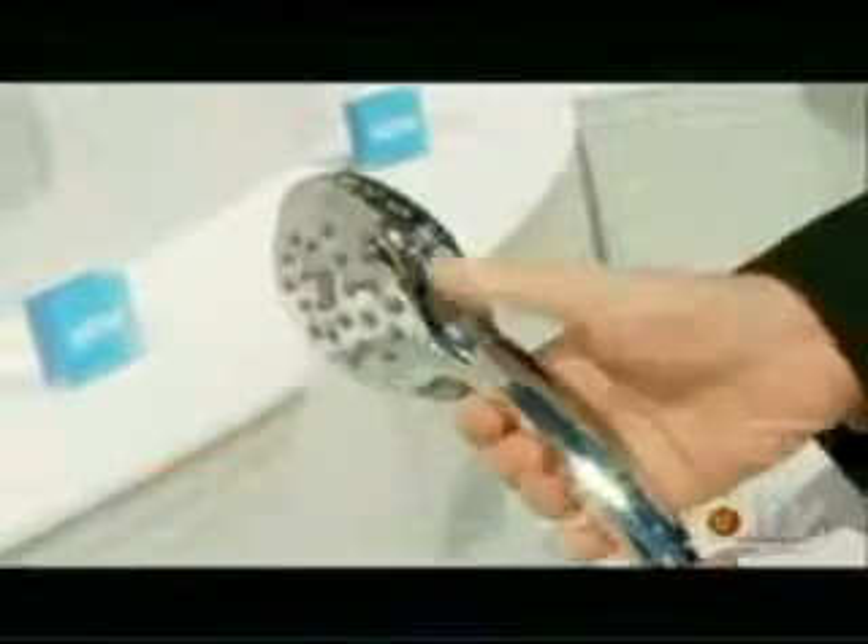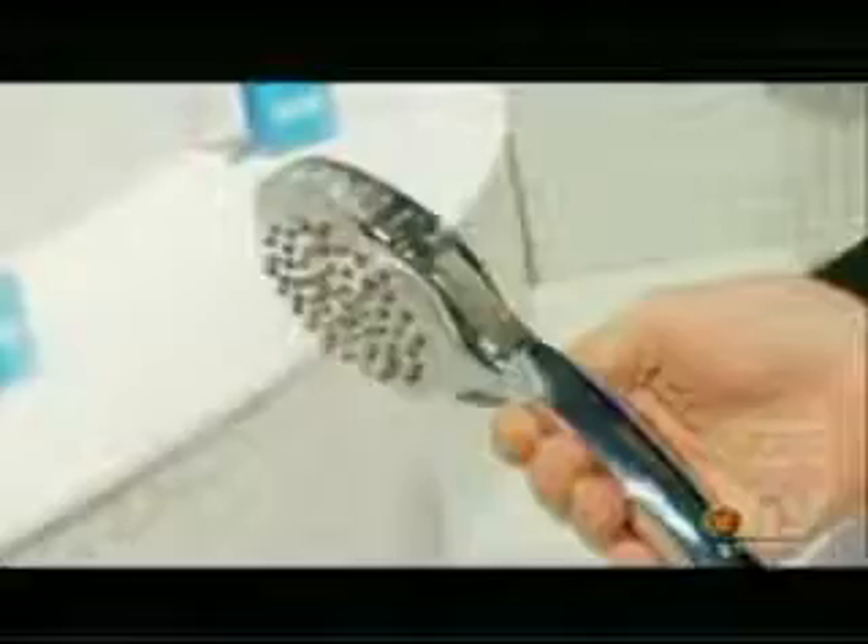Speaking of shower comfort, the folks at Moen have added their own special twist. This is a one-handed twist operation that gives you four distinct showering experiences. So literally with one hand, you can go from function to function without having to put your hand into the water stream to adjust the dial.